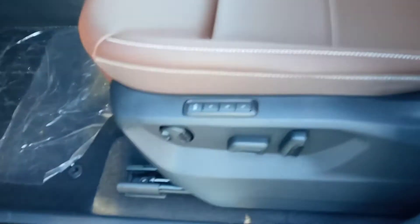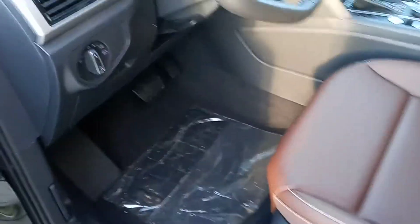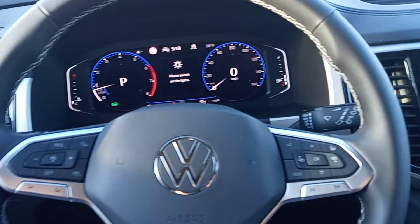Taking a look at the driver's side — first and foremost, it does have this nice brown leather interior. It does have memory seats on the driver's side with lumbar support, as well as all of our window controls.